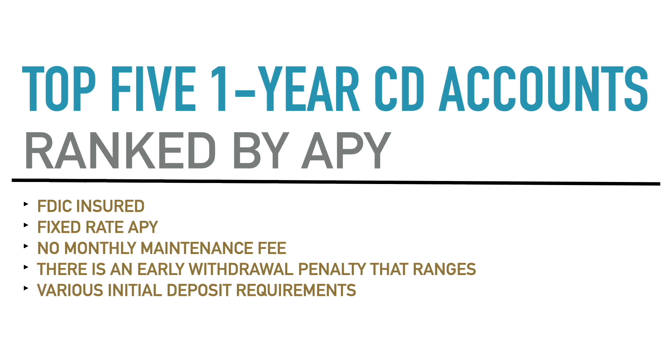There are various initial deposit requirements for these accounts — some are $500, some are $1,500, and so on. I'll go over the initial deposit requirements for each account as we get to them. Now let's jump into the top five one-year CD accounts ranked by APY. There is one tie, but we'll get into it.